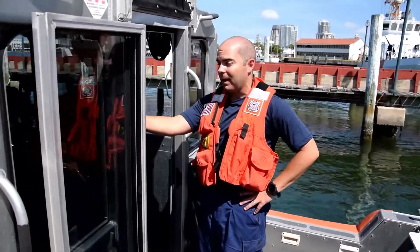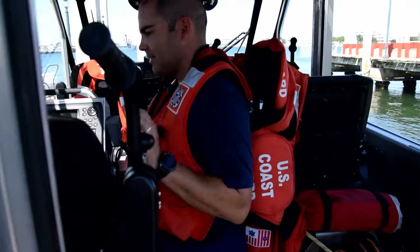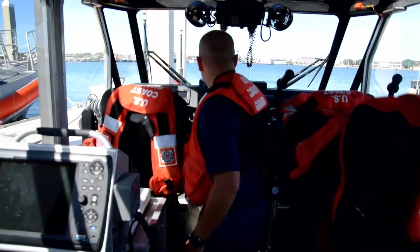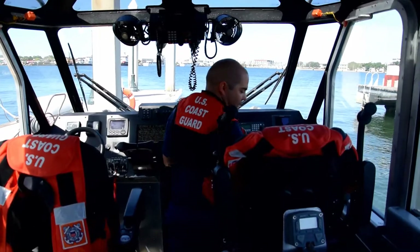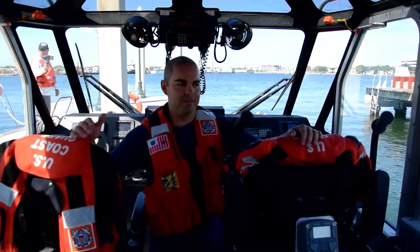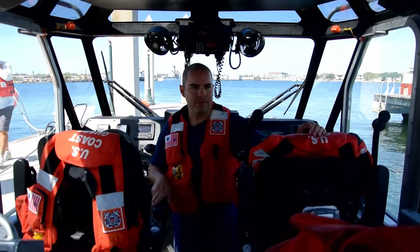It seats up to ten people, five seats. In here it gets really cramped — these are a lot smaller. Navigator seat here, master right here — this is where the coxswain drives. Twin throttles obviously. It's pretty much your most standard Coast Guard boat — it can't get more standard than this. Not a Cadillac like the 45-footer, but this one's still pretty fun to drive.